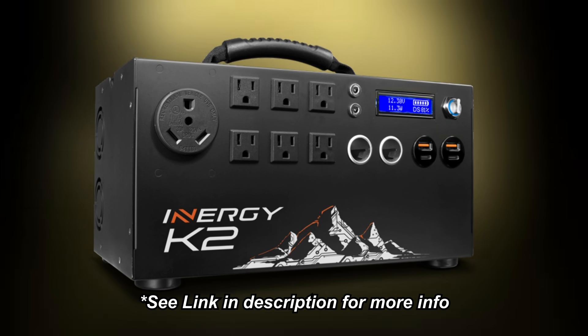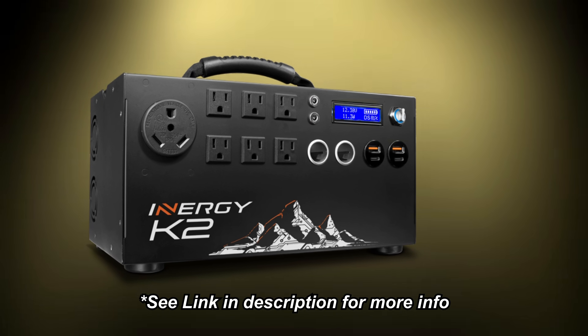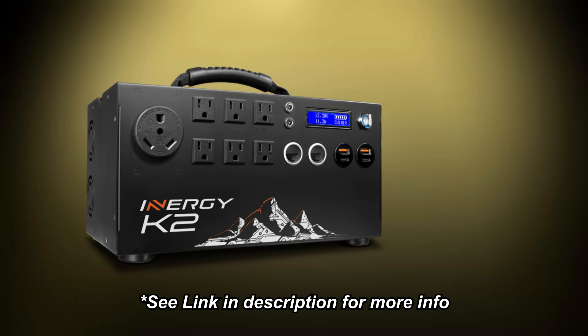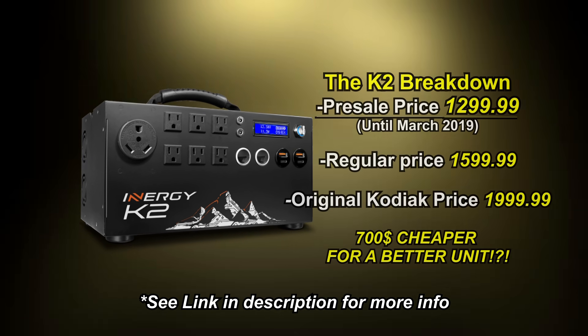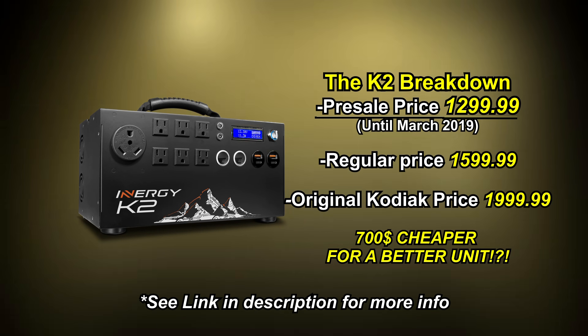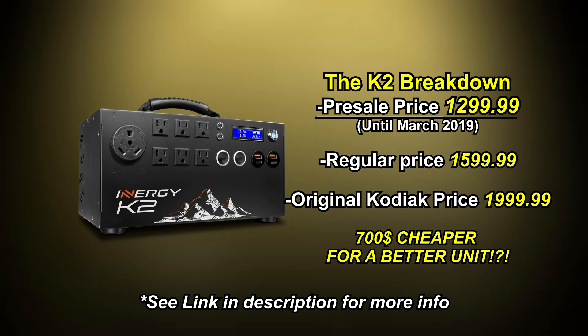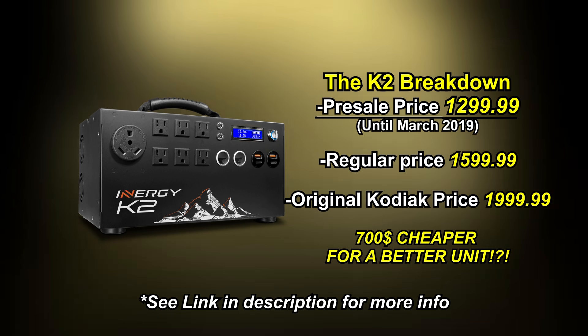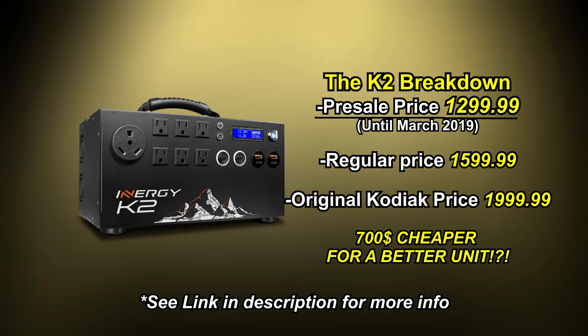The new K2 solar generator from Kodiak is going to look a lot like this one — I'll show you a picture on the screen of what it's going to look like. It's going to retail for a lot less. Right now the current Kodiak power generator retails for $2,000 USD; this new one is going to retail for $1,600 USD. But if you get it at the pre-sale price, you're going to get it for 20% off — so you're going to save about $400 and get it for $1,300 USD on the pre-sale, which starts today. I'll post a link in the description if you're interested.